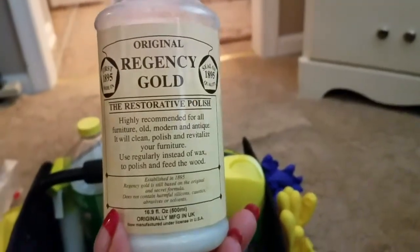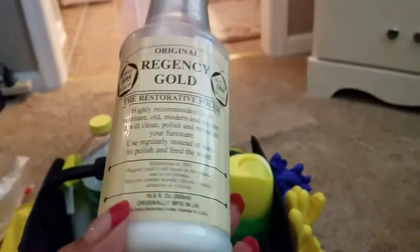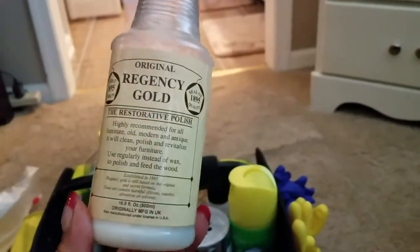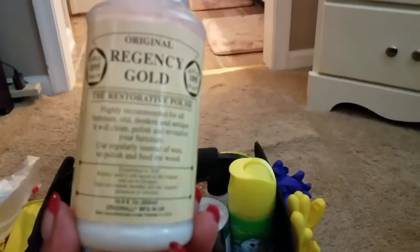This is Regency Gold, something I ordered from either QVC or HSN. It's fantastic for giving your wood furniture new life. I've had it for about two years. Once a year I'll polish the wood furniture we have and it just brings it back to life — then you just dust it normally and it keeps everything looking healthy, moisturized, and protected. This is a keeper.